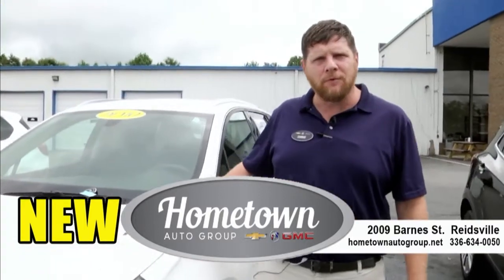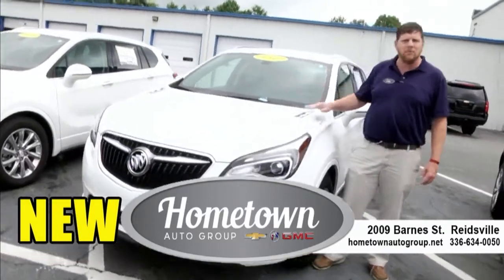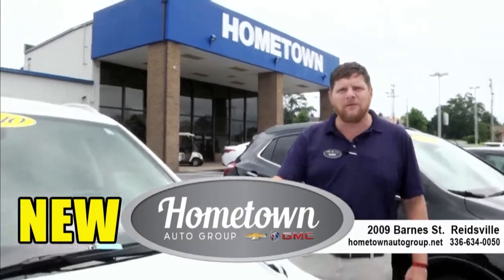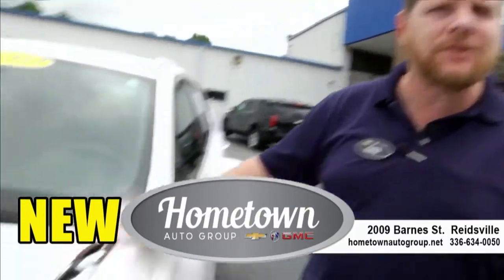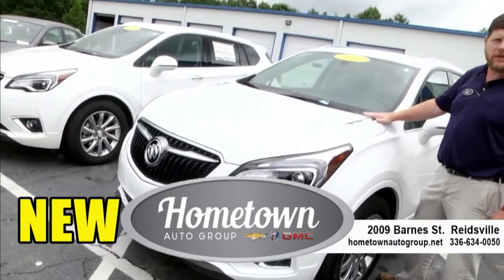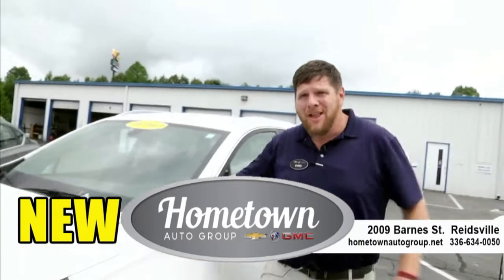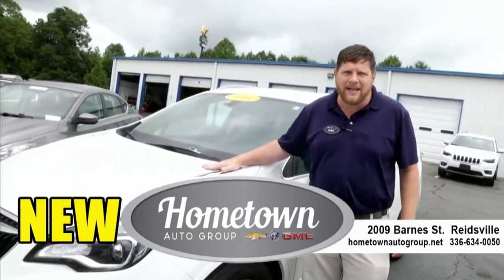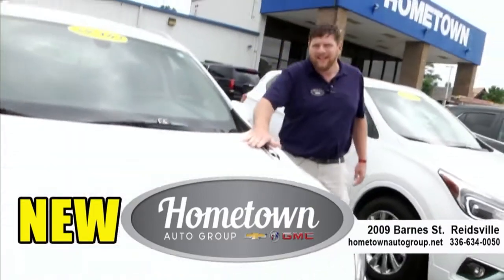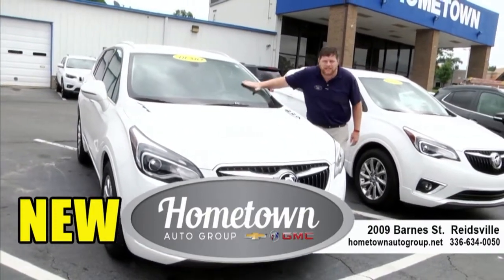This one is a beautiful 2019 Buick Envision — never been titled yet. It is a demo, has a few miles on it, but on this vehicle right here I can save you up to $10,000 off. And this one next to it is just like it — another beautiful Buick Envision, also up to $10,000 off. Come down and see us. We've got plenty of incentives, plenty of discount. This one has to go.